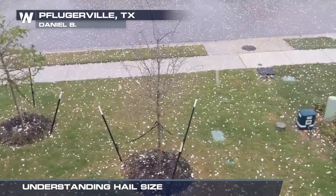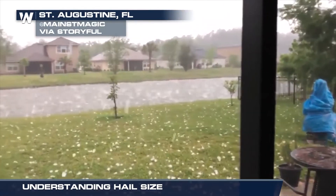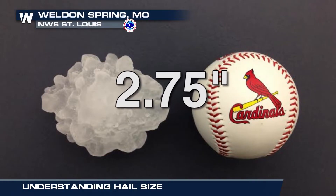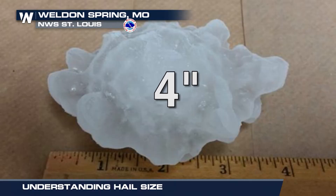The Storm Prediction Center classifies two-inch diameter hail or greater as significant because of its destructive potential. Tennis ball size is two and a half inches. Baseball size hail measures 2.75 inches, and softball size is four inches in diameter.